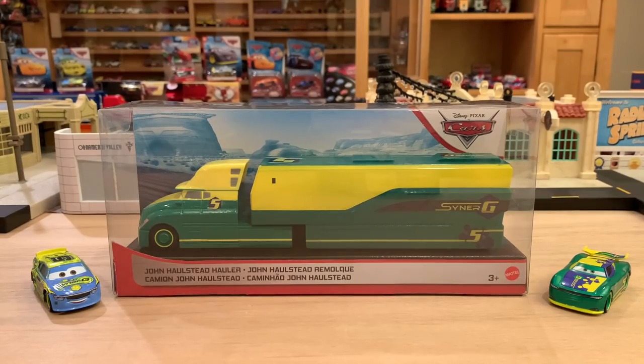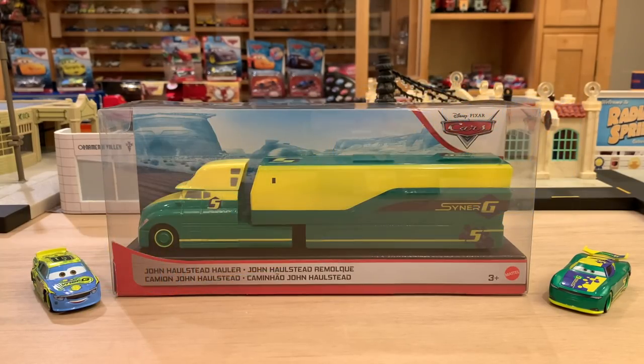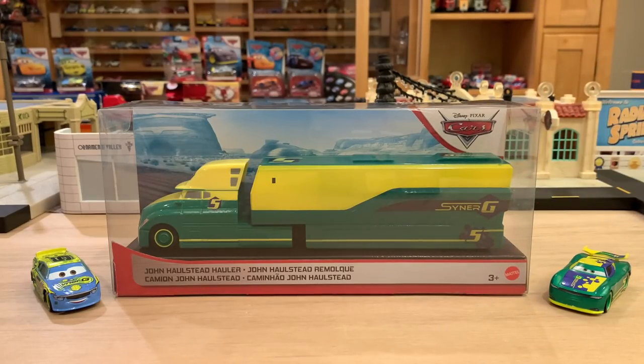Probably one of the most unexpected releases of 2020 and maybe even ever, here we have John Halstead. I don't think anybody saw this guy coming. We knew we were going to get more next-gen haulers, but we thought the next one would be Cruz Ramirez's because it was leaked in a Mattel.com listing for an assortment of haulers. But lo and behold, literally out of nowhere came the next-gen Synergy hauler named John Halstead. I am not complaining — I love this release, and I love that it was a surprise. It adds an element of mystique to collecting cars.